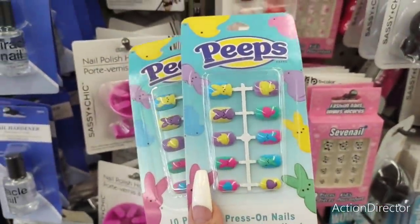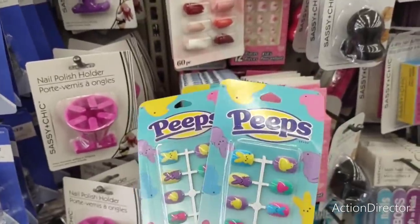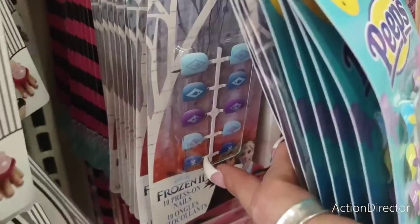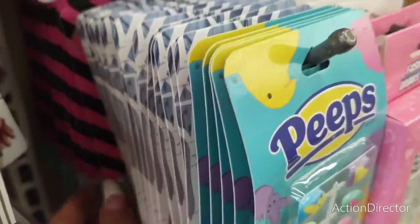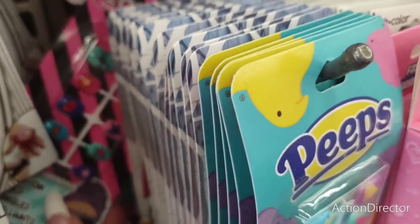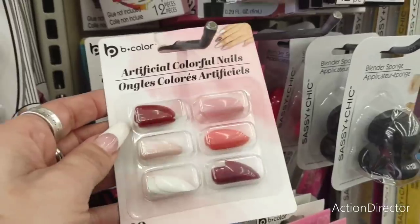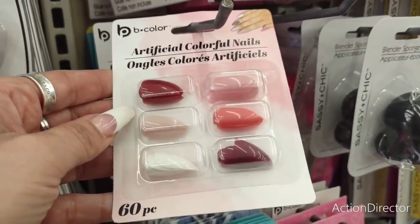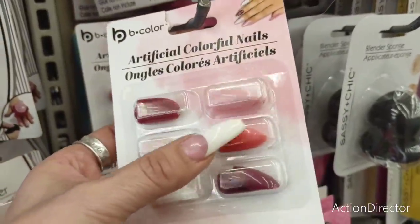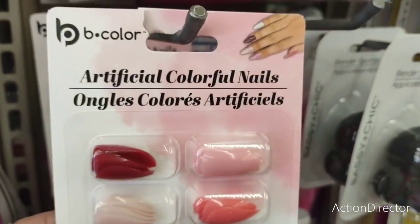They also have really cute press-on nails — ten pieces, by Peeps — great for Easter baskets. I see more Frozen and LOL girls too, how cute! They also have artificial nails in pretty spring colors. I would combine these — do double colors, three colors — that's pretty cool.